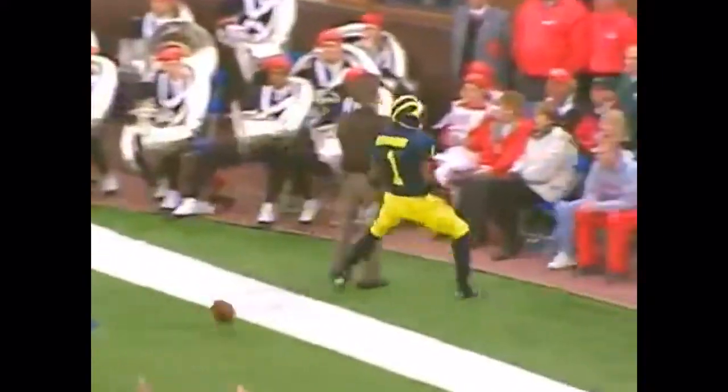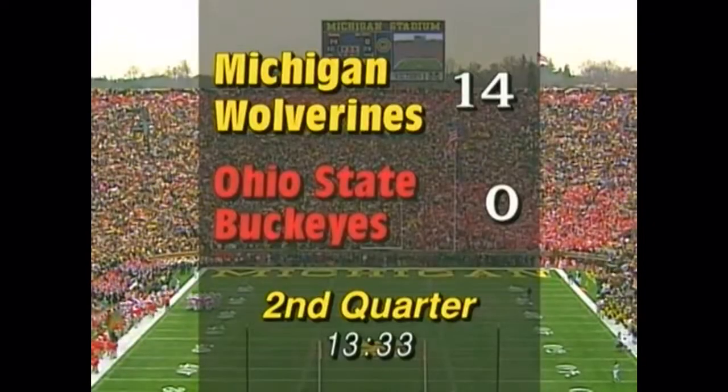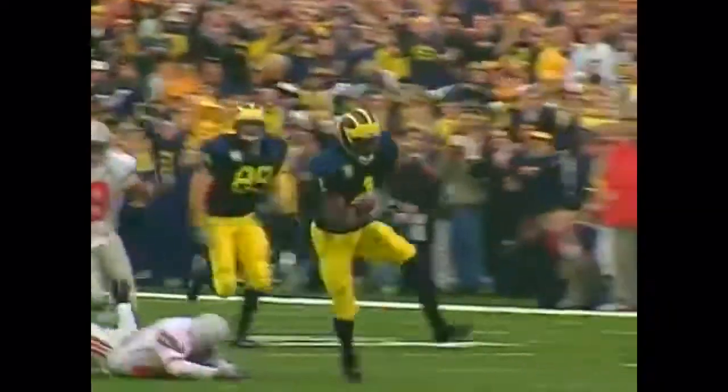10, 5 — touchdown Michigan. 64 yards. John Navarra to Braylon Edwards. And it's 13 to nothing. Braylon Edwards going 64 yards on the catch and run, breaking tackles by both safeties Allen and Sally on his way to the touchdown.